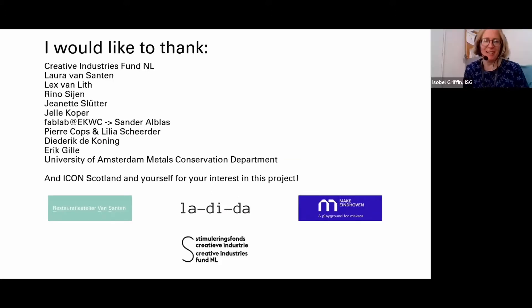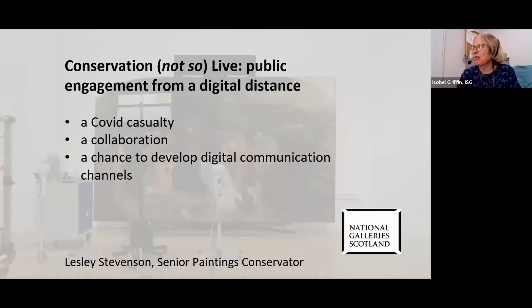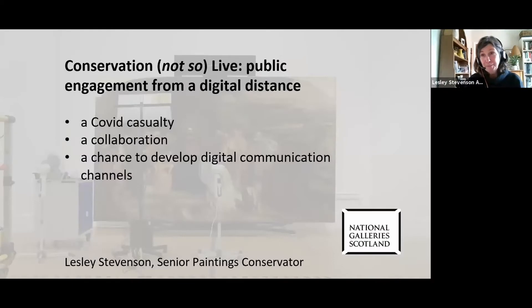Great, thank you very much Helene. That was a really interesting talk — interesting aspects to explore about the crossover between art, creativity and conservation and where the two meet. I'm now going to hand over to our next speaker, Leslie Stevenson from the National Galleries of Scotland, and she's going to talk about conservation live: public engagement from a digital distance. So over to you, Leslie.